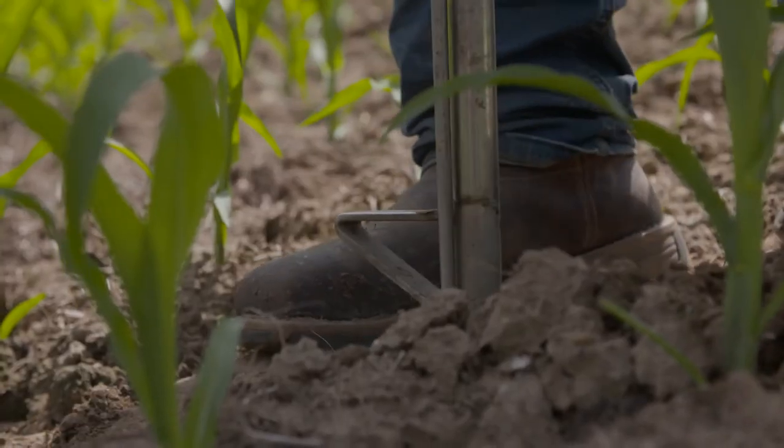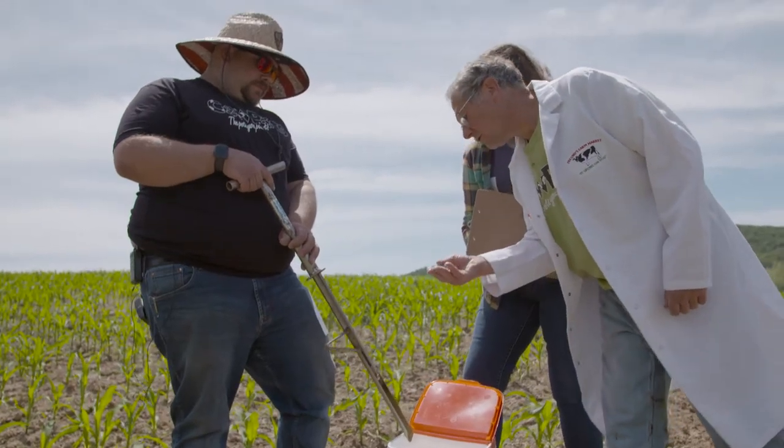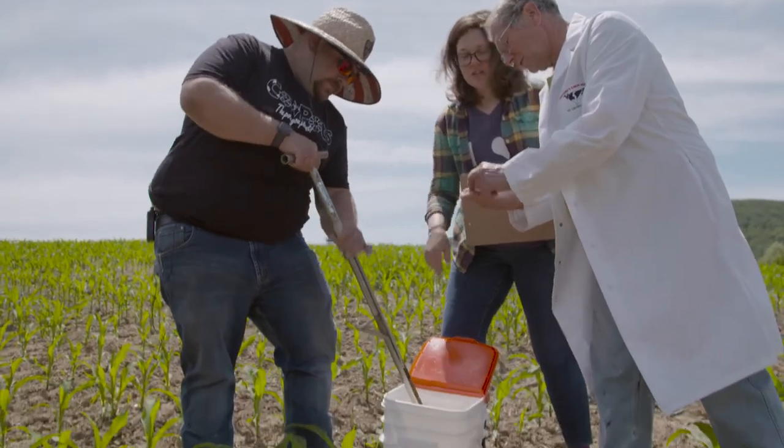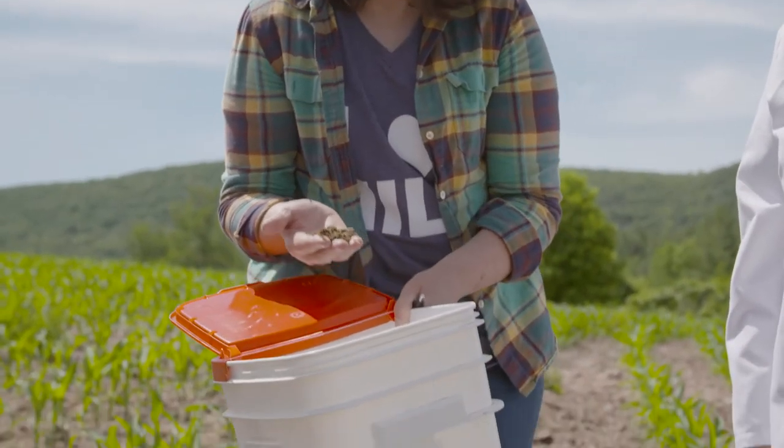We're using soil samples to help us determine how much manure we should be putting on those fields to get the right nutrient matter, and we keep records of everything so that we never over-apply anything. If we have an issue, we can go back and say, well, what could have been the issue? We did this differently this year.